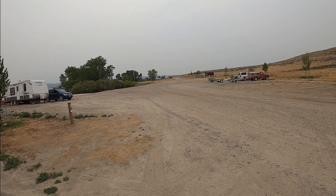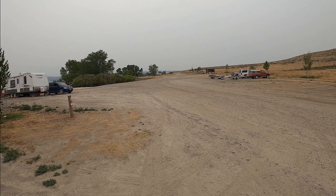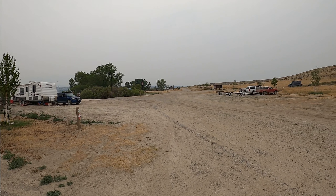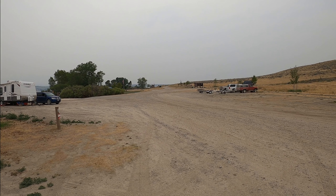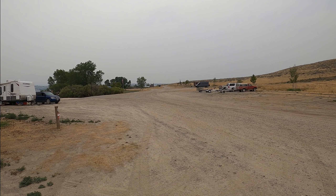There are several sites here. Most of them are a little bit smaller — I got one of the bigger ones because we have a larger trailer. The camp host is located over there. There's a vault toilet, they do have trash service, and there's water that you can go ahead and fill your trailer up.